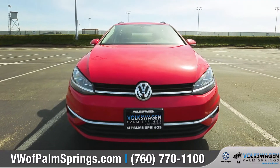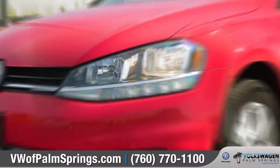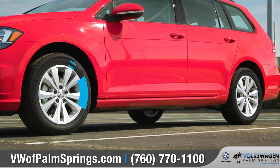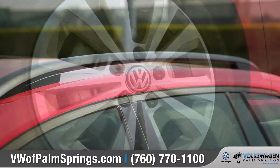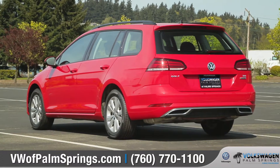A bold front fascia is highlighted by chrome accents and powerful halogen headlights with LED daytime running lights. Available 17-inch alloy wheels add a sportier appearance, while standard roof rails and a rear hatch provide even more versatility.